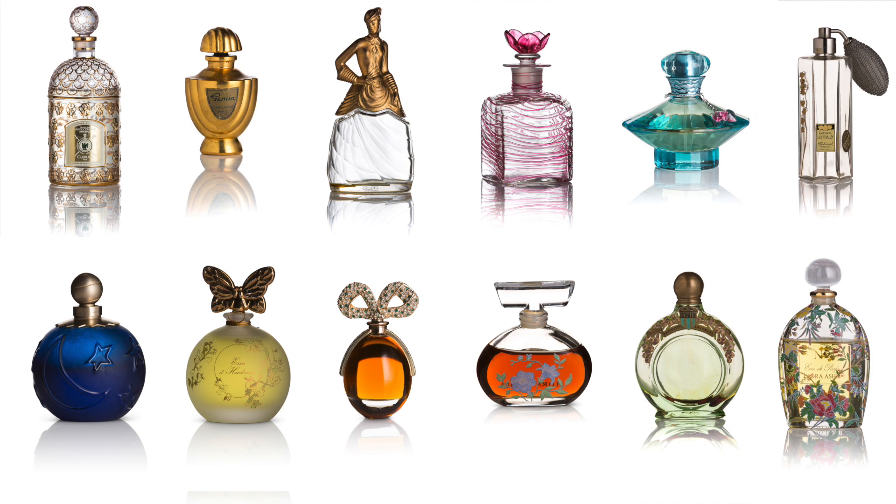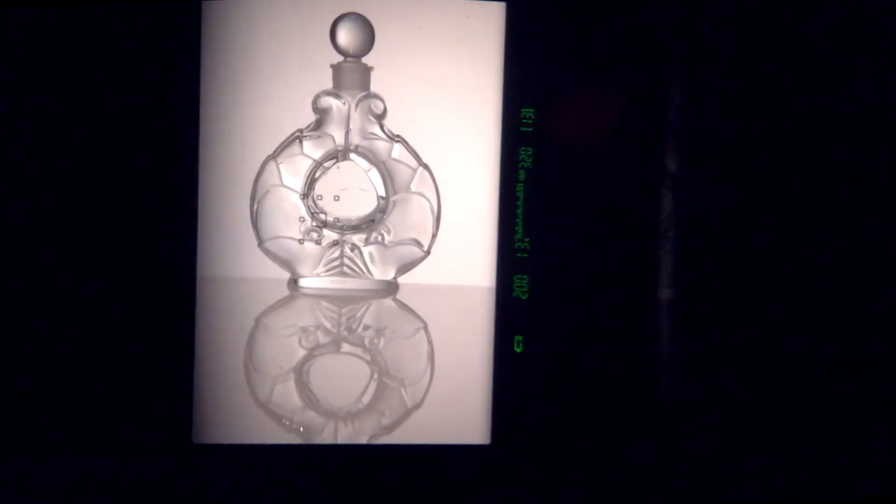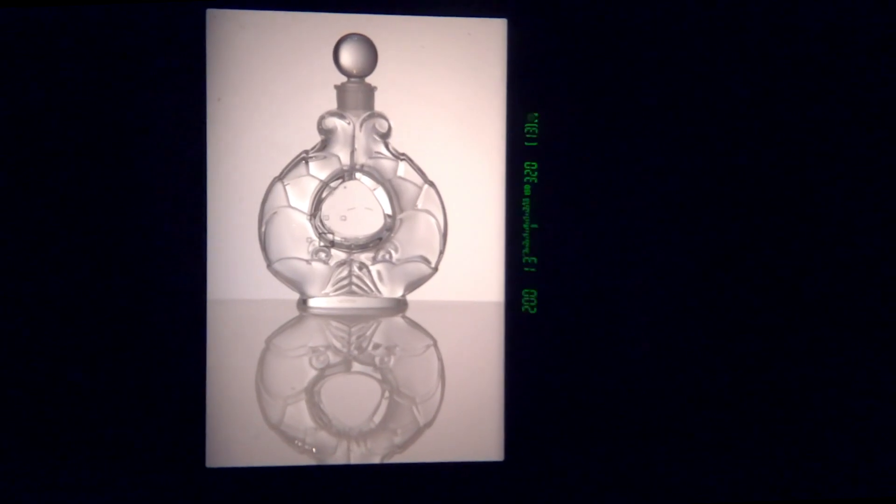I actually have a little tiny camera that during the shoot I put up to my camera's viewfinder, so you can see literally what I'm seeing during the shoot. For this shoot, I used three different lights and a reflector, and I used some shiny reflective acrylic to go underneath the perfume bottles.